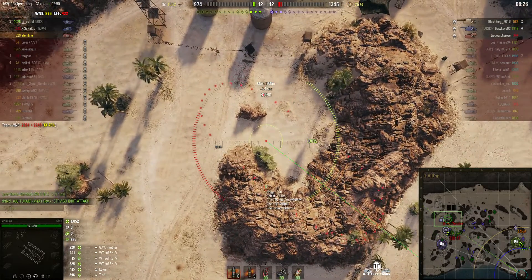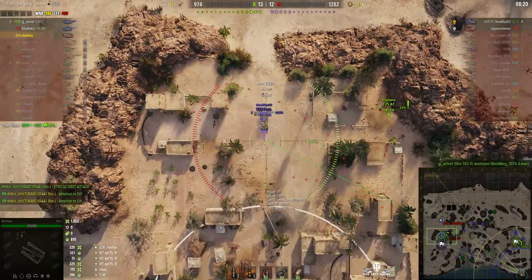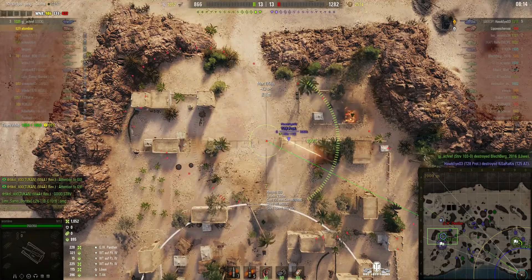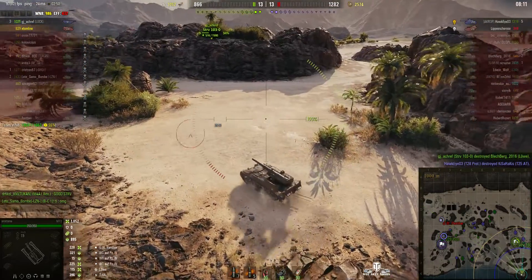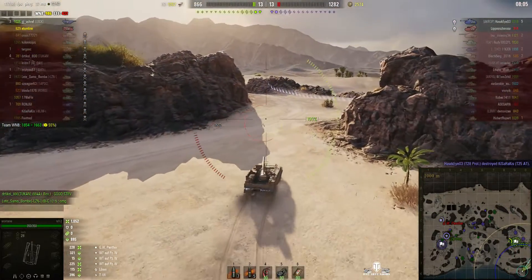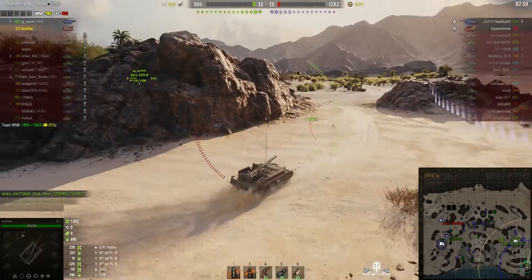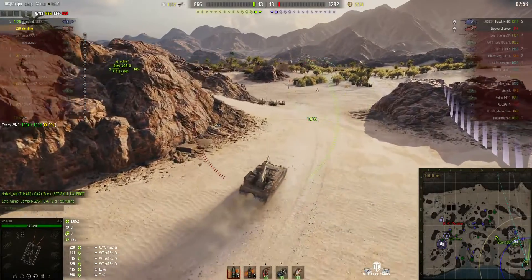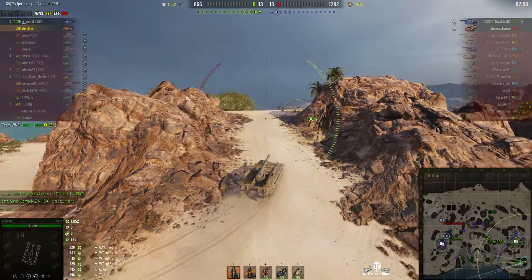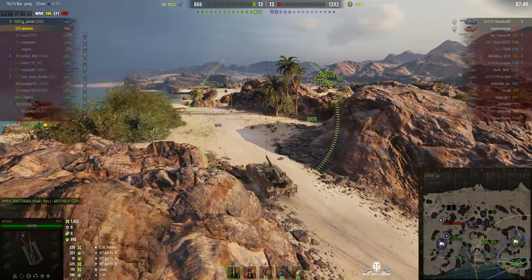We've still got the GW Panther and the T28 prototype. The T28 is at 100% health — that's a dangerous tank destroyer. He fires a round but it's a little too late; all it does is stun the T28. So it's the Striever and the M12 versus the T28 prototype and the GW Panther. The GW Panther is a bit of a novice with no kills, but the T28 already has five kills — he is an experienced player, there's absolutely no doubt about that.